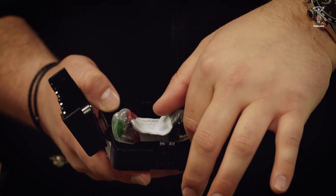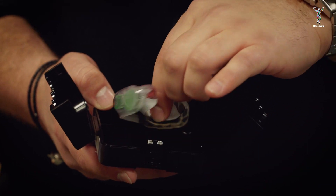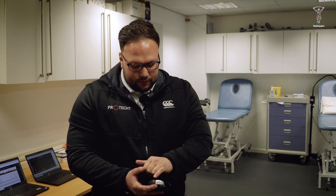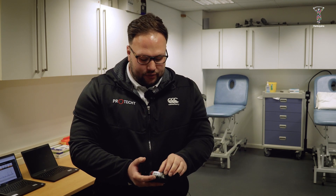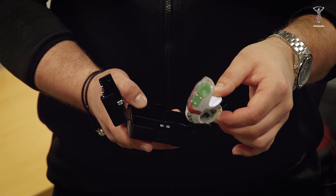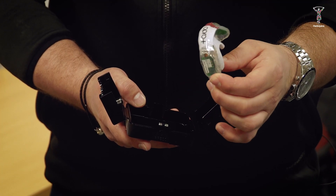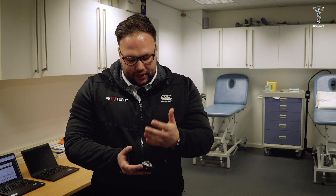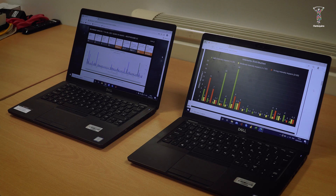We have the battery which powers the mouthguard and the sensors, a charging coil for wireless charging on the outside, and an antenna around the front which allows us to report live data — key for game day and training. On the inside we have accelerometers which measure the intensity or size of the acceleration, partnered with the gyroscope so we can see the orientation of those impacts. That allows us to measure the rotational velocity and derive the head acceleration rotationally from the model.